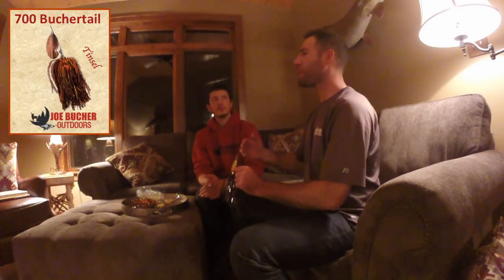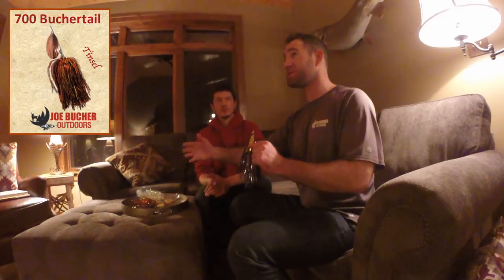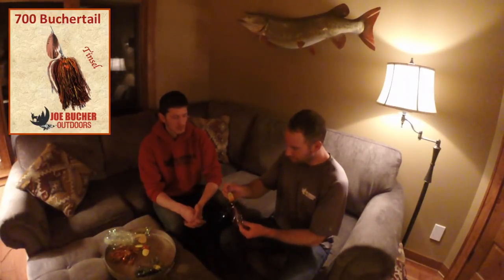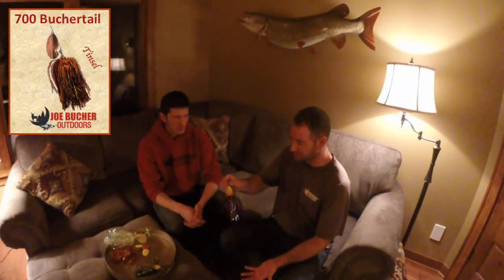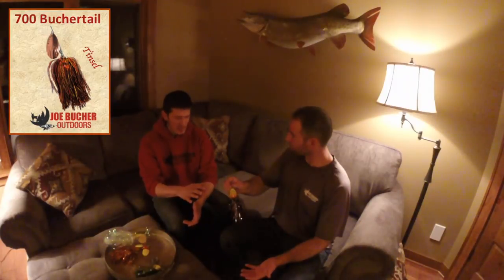The 700 really comes into its own after July 4th for me. The 500 pulls fish all year long, but there's a certain cutoff where the 700 becomes the primary target lure for muskies. I really think it has to do with forage base and the way fish grow over the course of the season. Mid-lake fishing, this lure just comes into its own — it is a staple Booger Tail to throw.